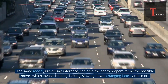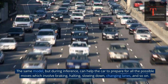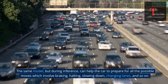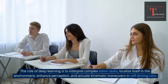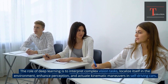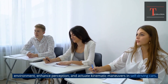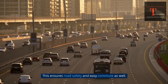The same model, during inference, can help the car prepare for all possible moves which involve braking, halting, slowing down, changing lanes, and so on. The role of deep learning is to interpret complex vision tasks, localize itself in the environment, enhance perception, and actuate kinematic maneuvers in self-driving cars. This ensures road safety and easy commute as well.